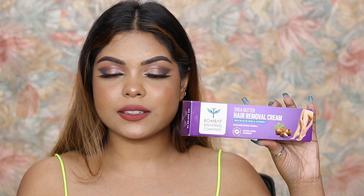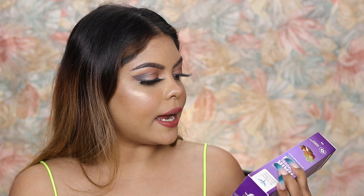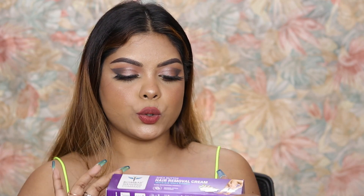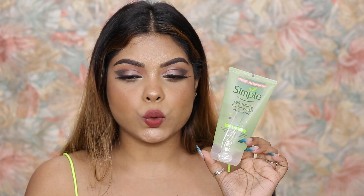Next up I've received this hair conditioner by Swoskov — the Peptide Repair Rescue — for damaged ends. Coming to the next product, this is a hair removal cream by the Bombay Shaving Company. I've heard great reviews about this brand but never tried it. It has shea butter, aloe vera, and vitamin E. If you've tried this hair removal cream do let me know if you liked it.